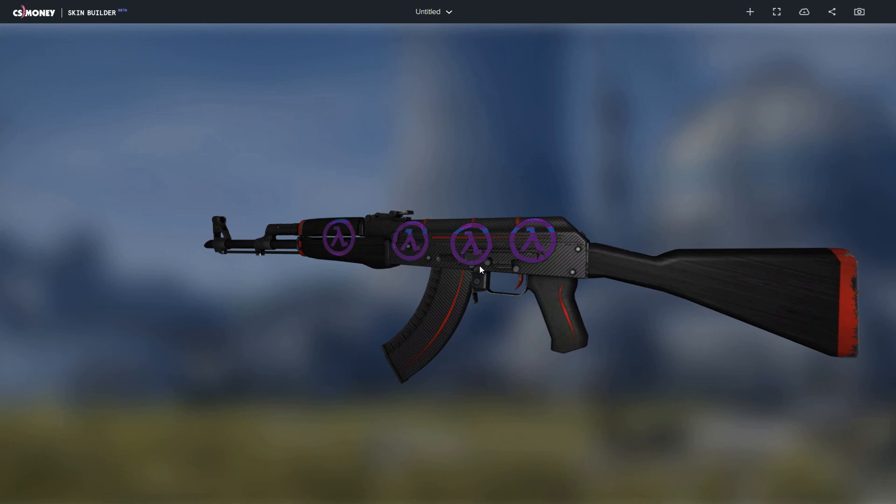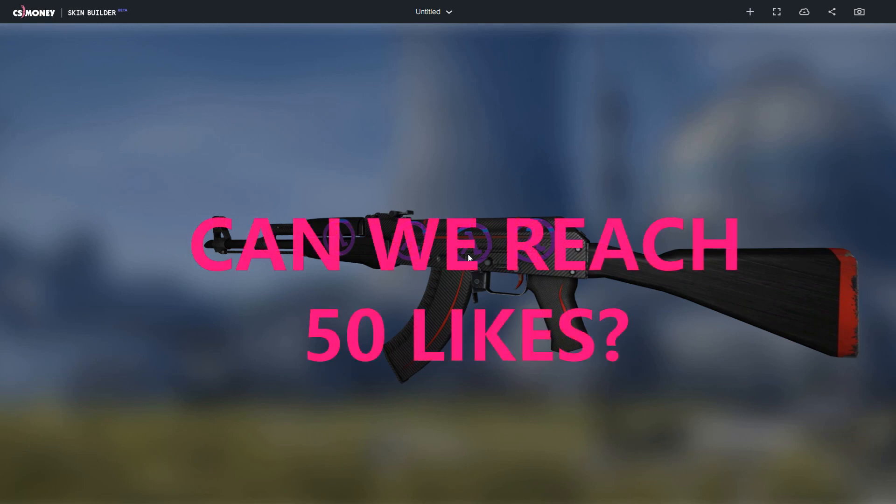Before I show you the last combo, I'd like to thank you for getting this far into the video. If you enjoyed the video, please leave a like. And if this video reaches 50 likes, I will make a second video with more Half-Life sticker combos.